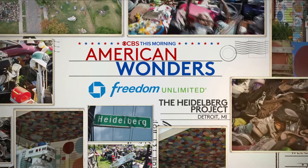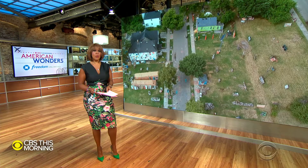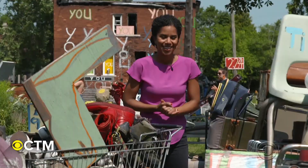It fell victim to economic hardship and urban decay decades ago, and most residents just moved away. But one man saw beauty in what was left behind. Now his artwork attracts hundreds of thousands of visitors every year. Adriana Diaz takes us on a stroll down Heidelberg Street.